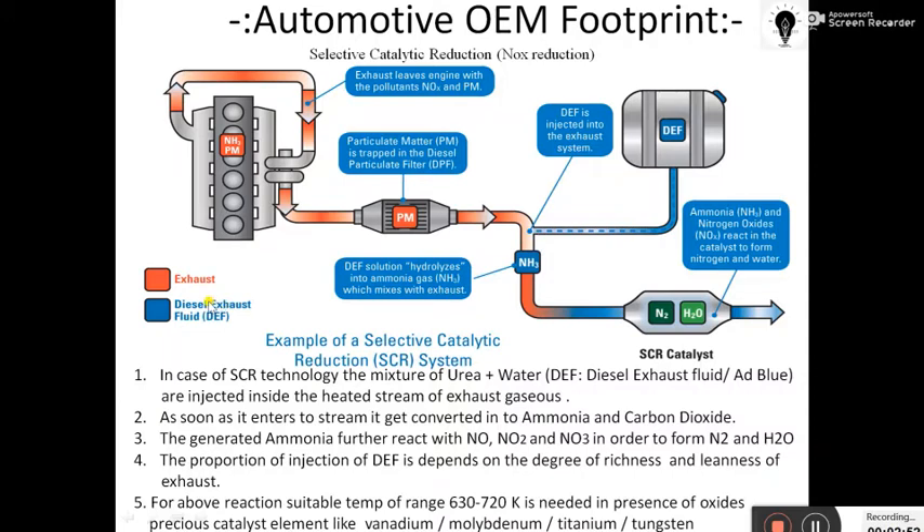DEF is nothing but Diesel Exhaust Fluid, also called AdBlue. In simple words, it is nothing but a mixture of urea and water. This diesel exhaust fluid is precisely metered and injected into the exhaust stream.